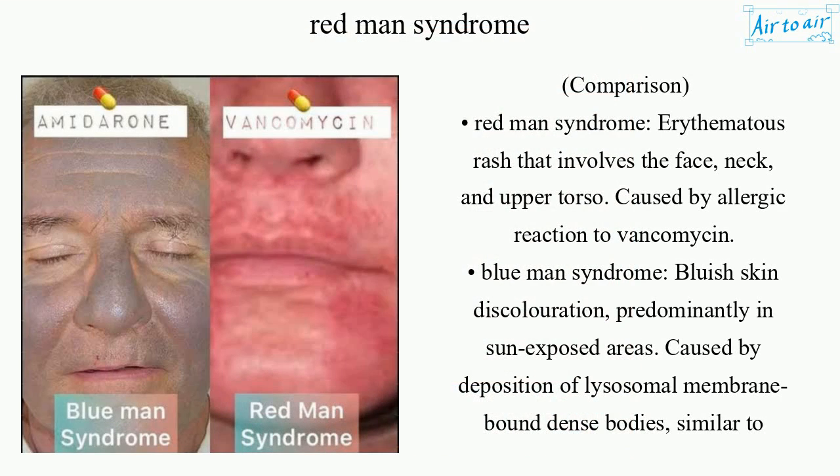Comparison: Redman syndrome presents with an erythematous rash involving the face, neck, and upper torso, caused by an allergic reaction to vancomycin. Blue man syndrome, by contrast, presents with bluish skin discoloration.